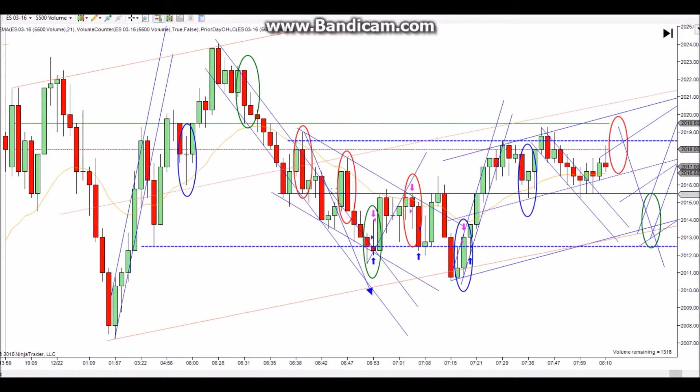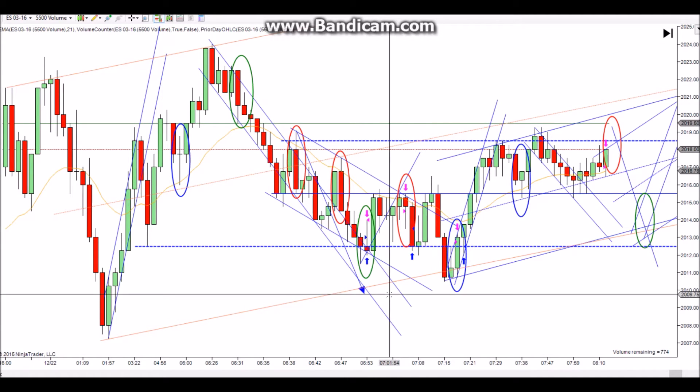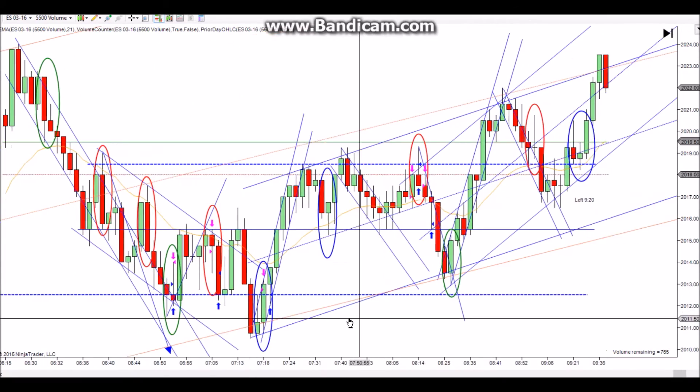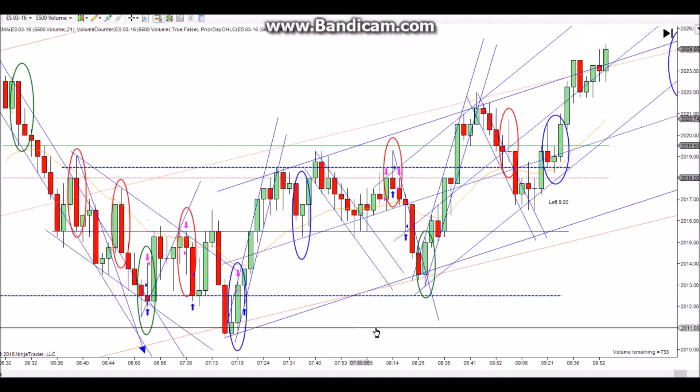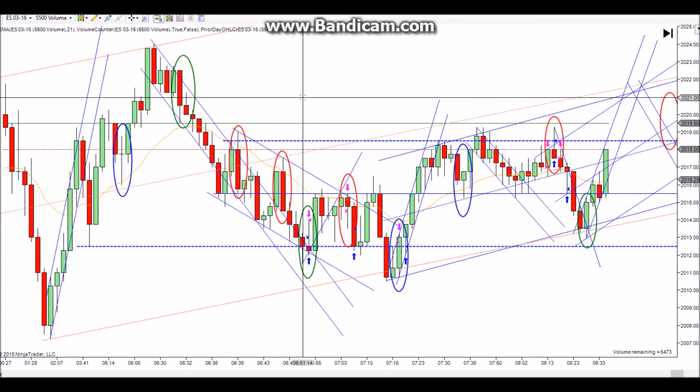The other thing I was looking for was the measured move - notice this swing down right there, then we had a little correction, so I was looking for it to come back there. Interestingly, it didn't quite make it - came up two or three ticks shy. Then what happened is it rallied for the rest of the day. Al Brooks will say that if it doesn't make the measured move, a lot of times it'll take off strongly in the other direction.